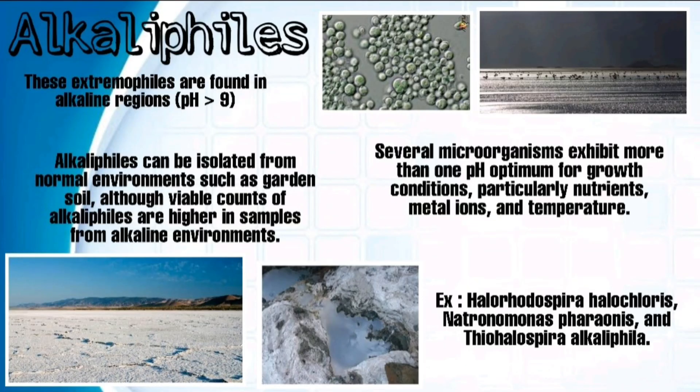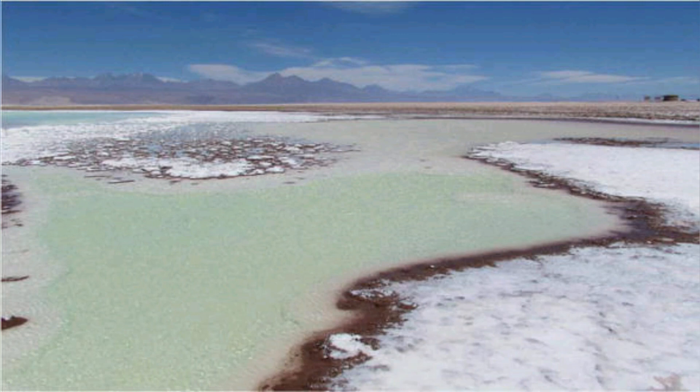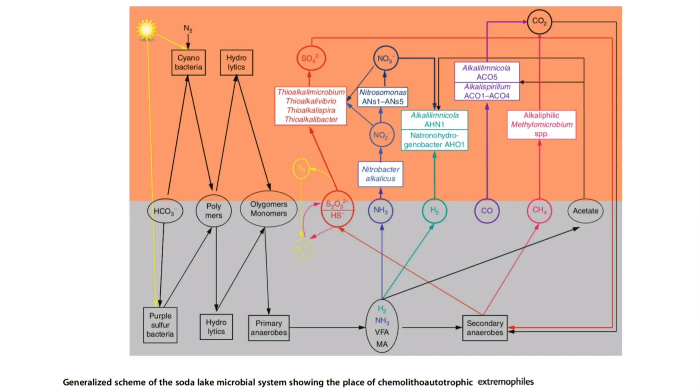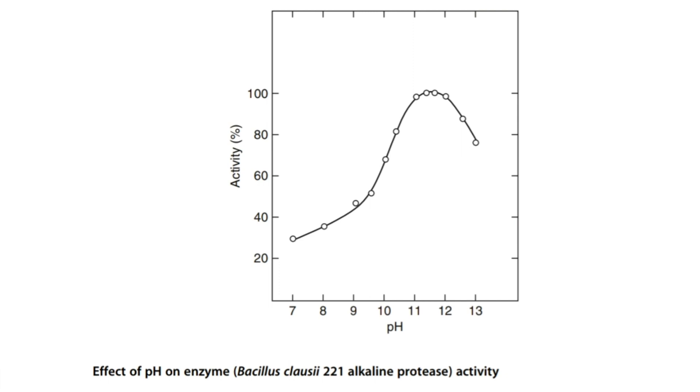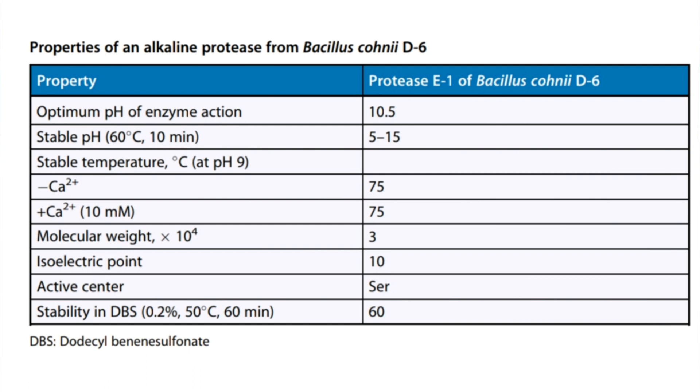Alkaliphiles are extremophiles found in alkaline regions like pH more than 9. Examples include halorhodobacteria and halochloris. Alkaliphilic enzymes can be isolated from alkaline hot springs, soda lakes, and alkaline ponds. Most alkalophilic enzymes are hydrolytic enzymes like amylase, cellulase, protease, catalase, xylanase, etc., hence they are used for many purposes. This graph shows the effect of pH on enzyme activity of alkaline protease, and the properties of alkaline protease are listed.